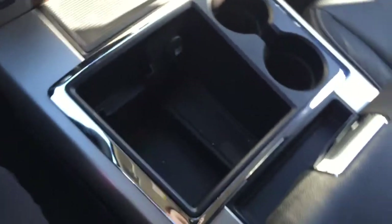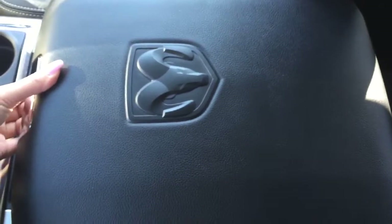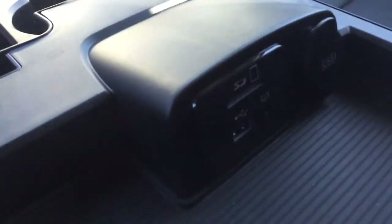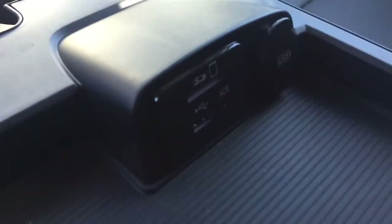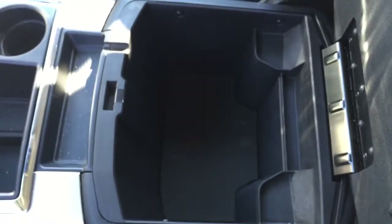Coming this way we've got our large center console — it is a dual compartment. Opening the first compartment, you've got some storage as well as two USB ports, an auxiliary input and an SD card slot for your media devices. Closing that, the bottom compartment is a nice large hidden storage bin — you can store anything in there, it's really large and helpful.